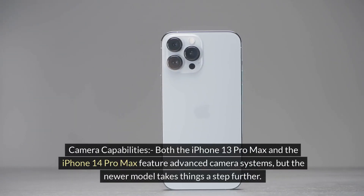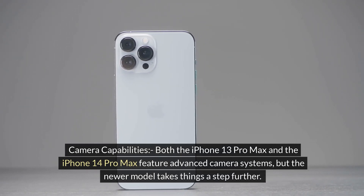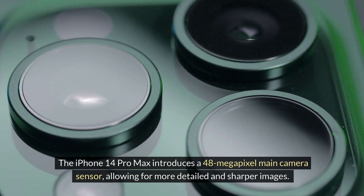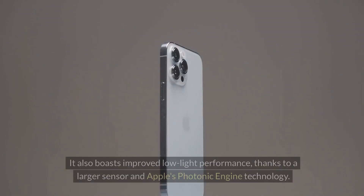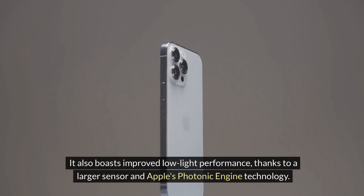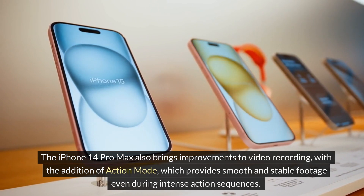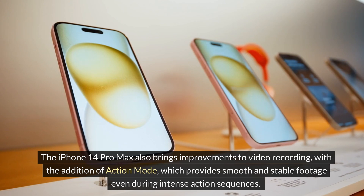Camera capabilities: both the iPhone 13 Pro Max and the iPhone 14 Pro Max feature advanced camera systems, but the newer model takes things a step further. The iPhone 14 Pro Max introduces a 48-megapixel main camera sensor, allowing for more detailed and sharper images. It also boasts improved low-light performance, thanks to a larger sensor and Apple's Photonic Engine technology. The iPhone 14 Pro Max also brings improvements to video recording, with the addition of Action Mode, which provides smooth and stable footage even during intense action sequences.